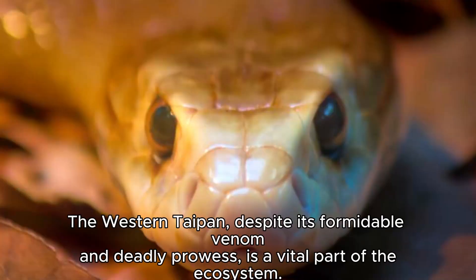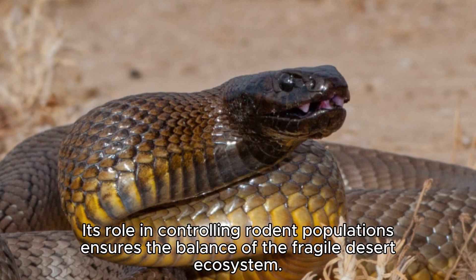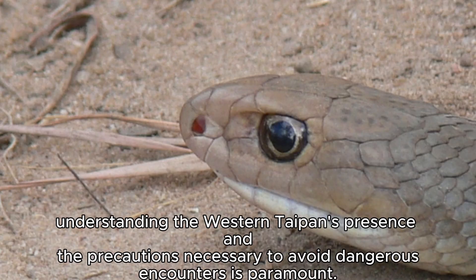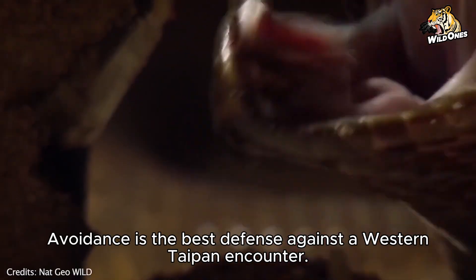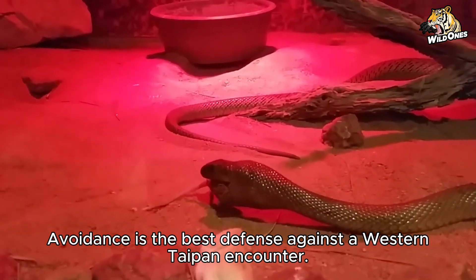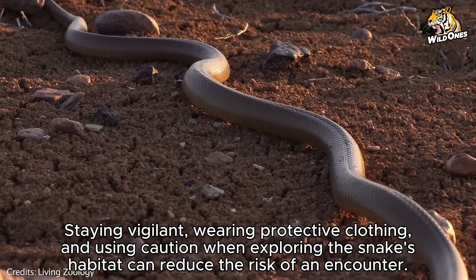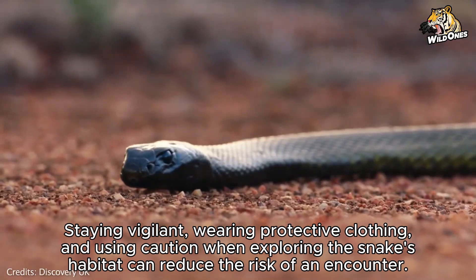The Western Taipan, despite its formidable venom and deadly prowess, is a vital part of the ecosystem. Its role in controlling rodent populations ensures the balance of the fragile desert ecosystem. For those who call the outback home or venture into its unforgiving terrain, understanding the Western Taipan's presence and the precautions necessary to avoid dangerous encounters is paramount. Avoidance is the best defense — staying vigilant, wearing protective clothing, and using caution when exploring the snake's habitat can reduce the risk of an encounter.